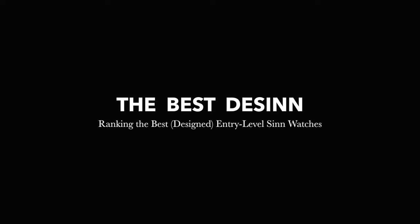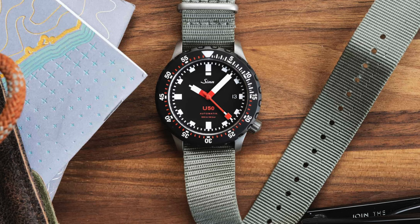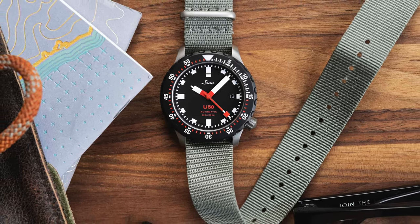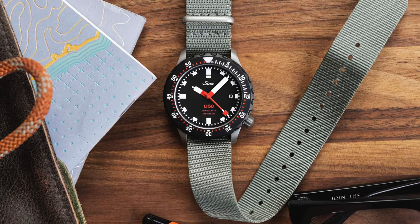Sinn offers us amazing watches, but we know this already. Whether you're starting out in the hobby or you want to experience your first German-made watch, Sinn is usually the first choice. Over the years the brand is getting stronger and more prominent than ever, and I think it has to do with not only the prices that these watches are offered at, but the fact that they are extremely well made and long-lasting.